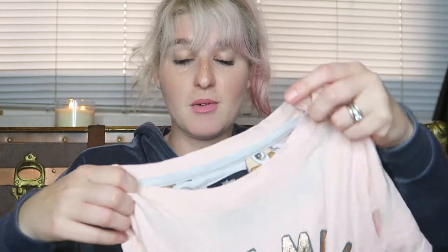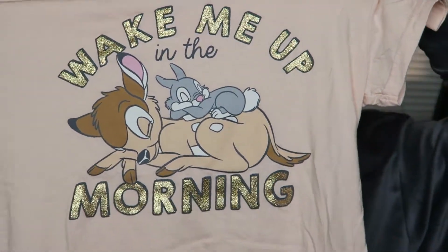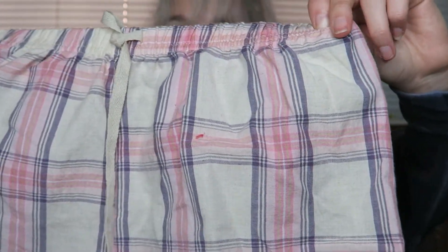Because, like I said, Bambi was the theme. I got this one that says 'Wake Me Up in the Morning' and it has Bambi and Thumper sleeping on it — it's in pink. I had a thing with pink and a thing with Bambi. Aren't they adorable? Such cute little PJs, and then the bottoms are actually just these plaid striped PJs, which are kind of cool.